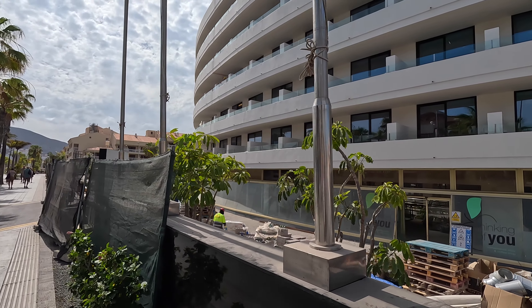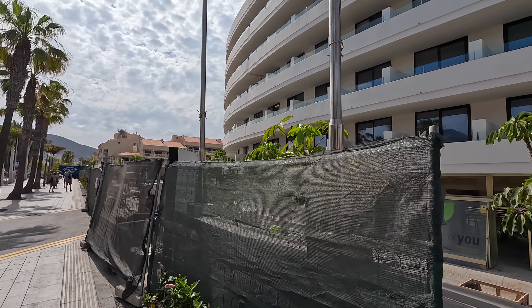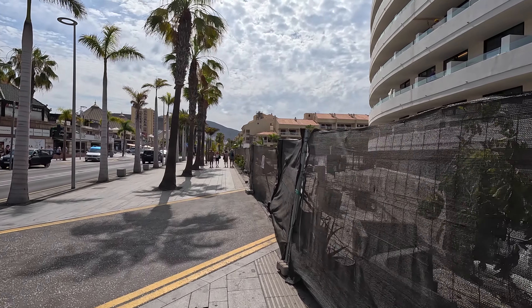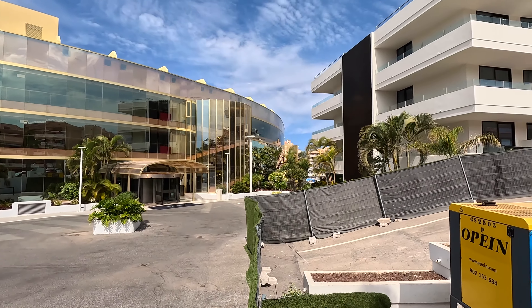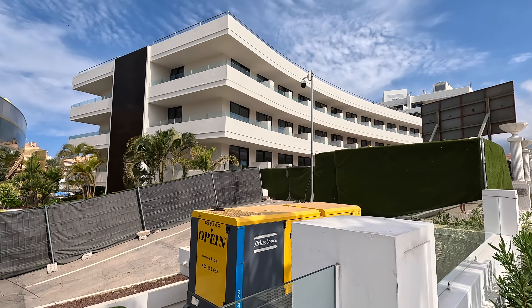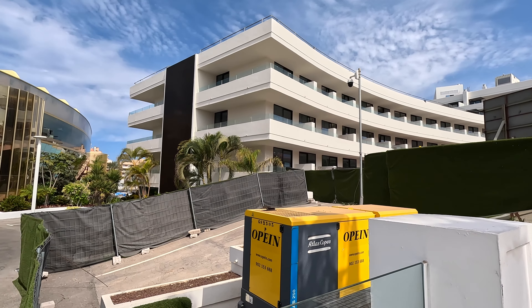Further on we go. I'll pick you up round the side, because I can't really see a lot just here currently. So this is the bottom end of the Mediterranean Palace. A lot of the work looks to be complete over here. Nothing really happening.